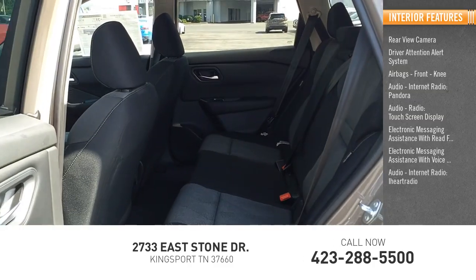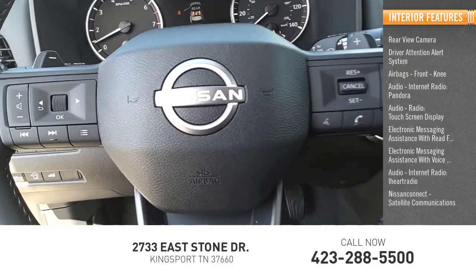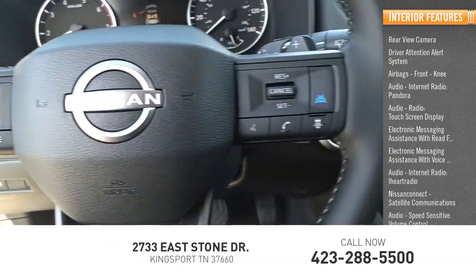Additional features include audio internet radio, iHeartRadio, Nissan Connect, satellite communications audio, and speed-sensitive volume control.